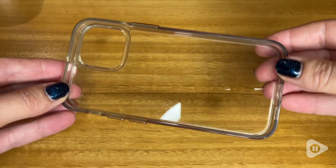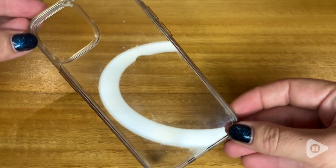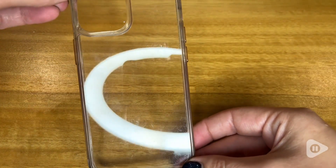Hi, I'm Santina with WTI and I've just got to tell you about this great Jet Tech iPhone 13 mini case that I got. I absolutely love it.